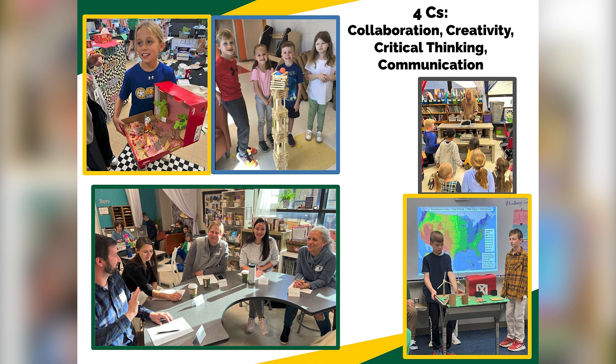The first thing I want to talk with you about is some of the collaboration, creativity, critical thinking, and communication — our four Cs. Something that I want to highlight on this slide here is that our fifth grade students had to create and build a sustainable farm.